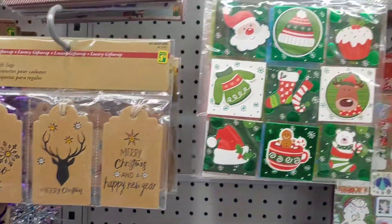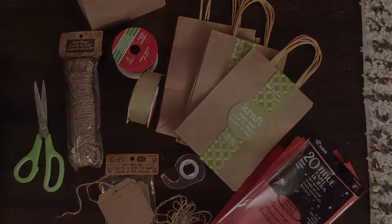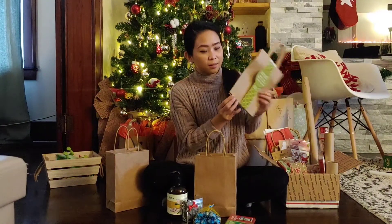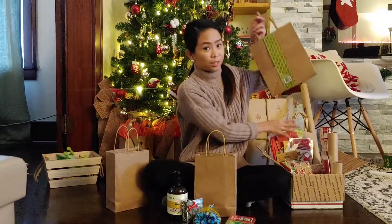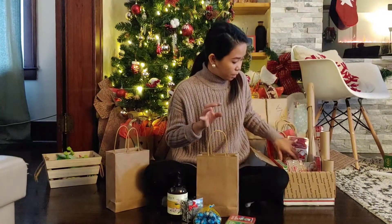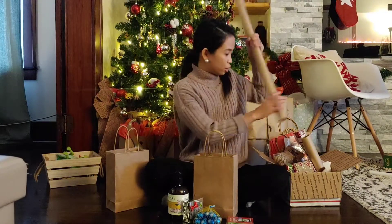So here are some of the paper bags and some of the ribbons and gift tags. Here's the paper bag — actually three bags for a dollar and fifty cents at the dollar store. They also have bigger ones too, bigger version as well, for a dollar and fifty cents for two gift bags. This gift wrap as well — I also got it from the dollar store.